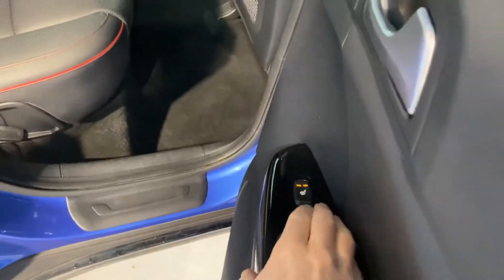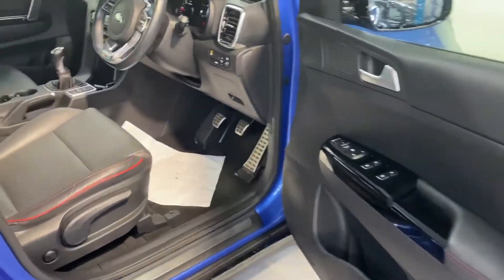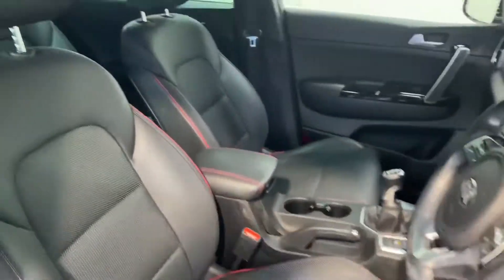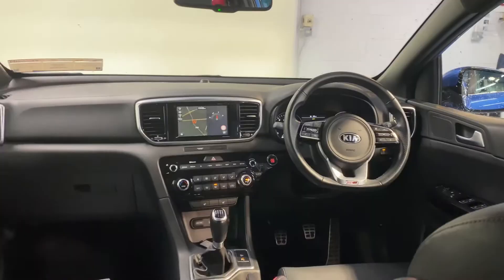The seats in the rear are also heated. There's plenty of legroom there for the adults as well. And a very stylish leather interior with that red stitching really sets it off. It has the 1.6 litre two-wheel drive diesel engine.